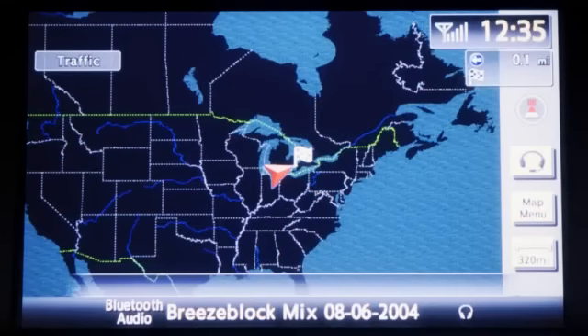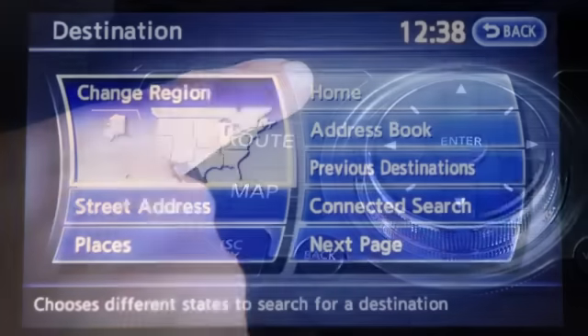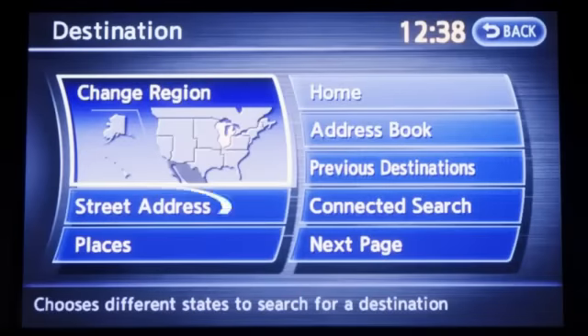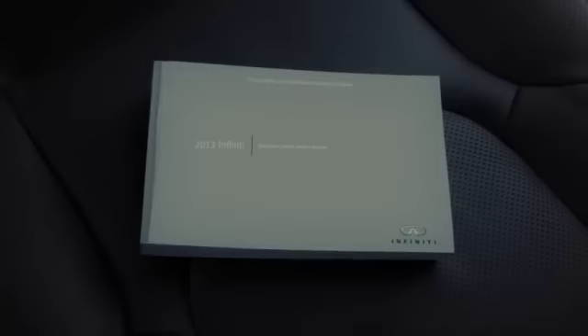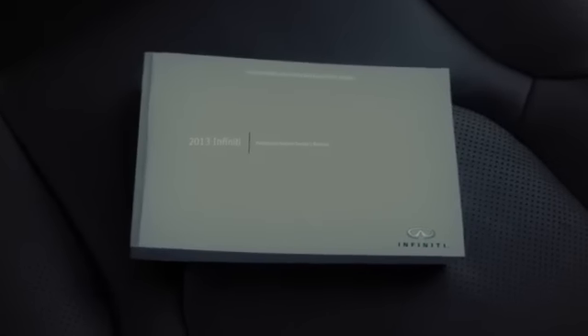To use the navigation system to take you to a destination, follow these steps. Press the Destination button. The settings available to you include Street Address, which searches for a destination by address; Places, which searches for a destination from various categories of businesses or locations; and Address Book, that searches for a destination from the list of stored locations you have previously entered. For a complete list of available settings, please refer to your navigation system owner's manual.